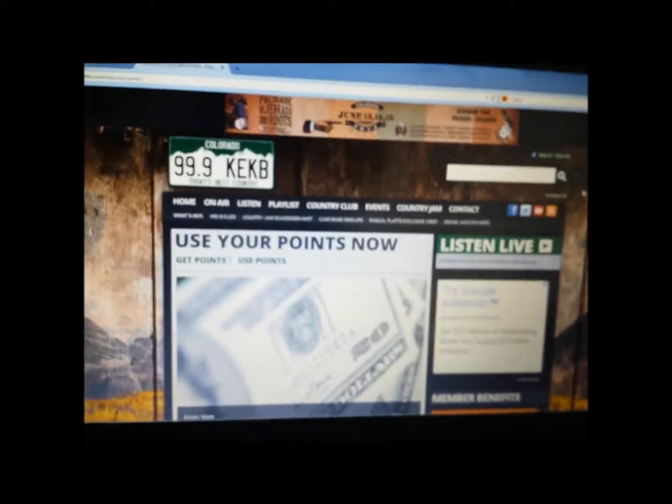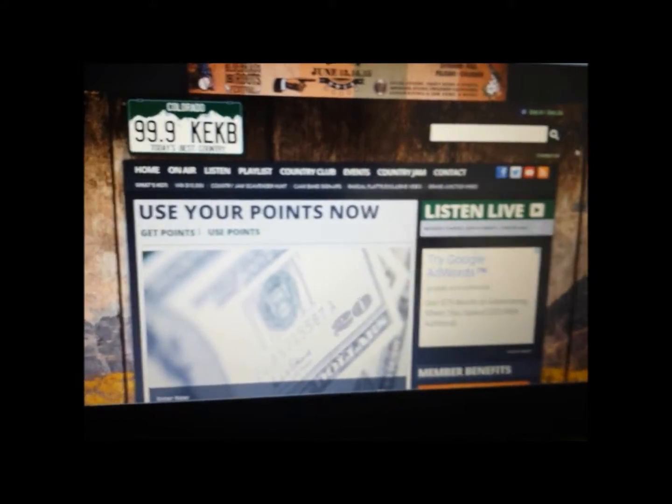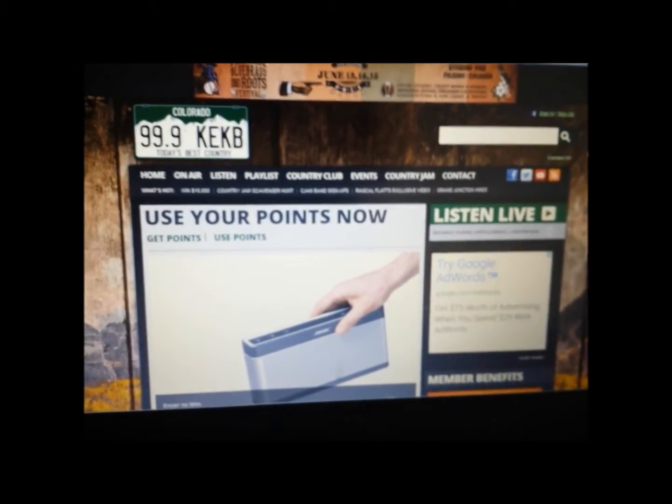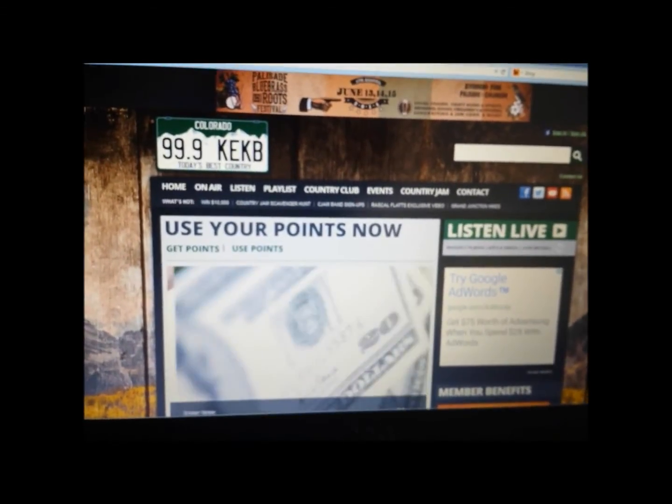Once you sign up, you become a member of the KEKB Country Club. You can also opt in for our newsletters so that whenever we have breaking news, we'll get that info to you — or you can opt out and we won't send you anything. You can just play our contests and become a member that way. It's really easy to do, and that's why you want to be one.